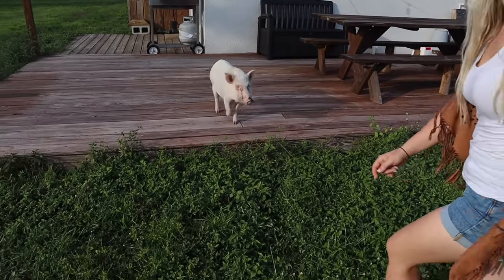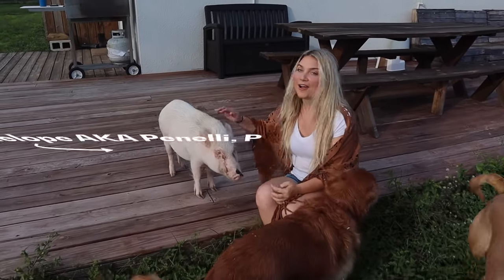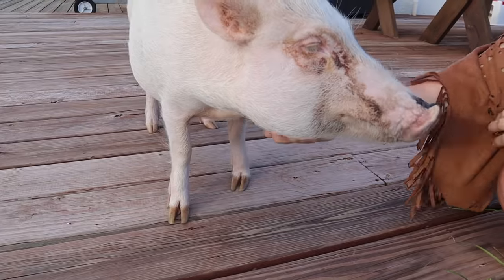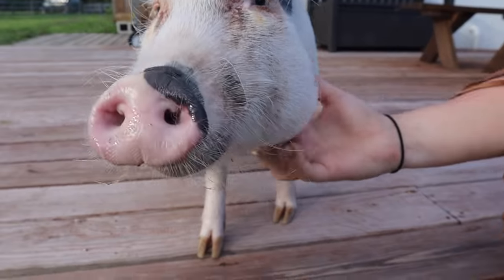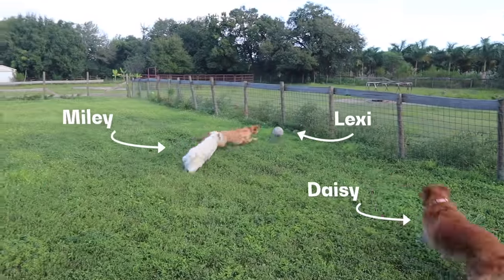And our two turkeys right over there. This is the infamous Miss Penelope, our mini pig. And these are our dogs. We actually have three barn cats but they are not around because they're barn cats.